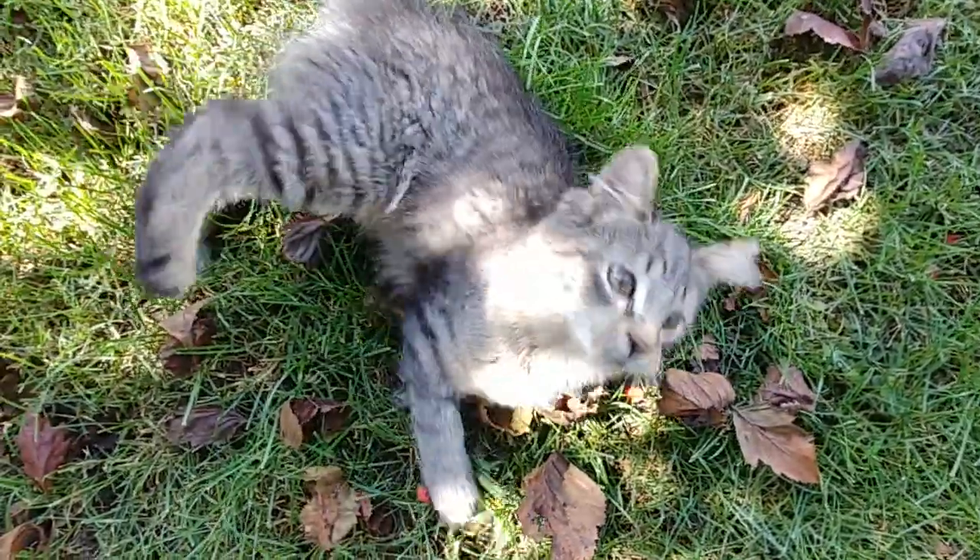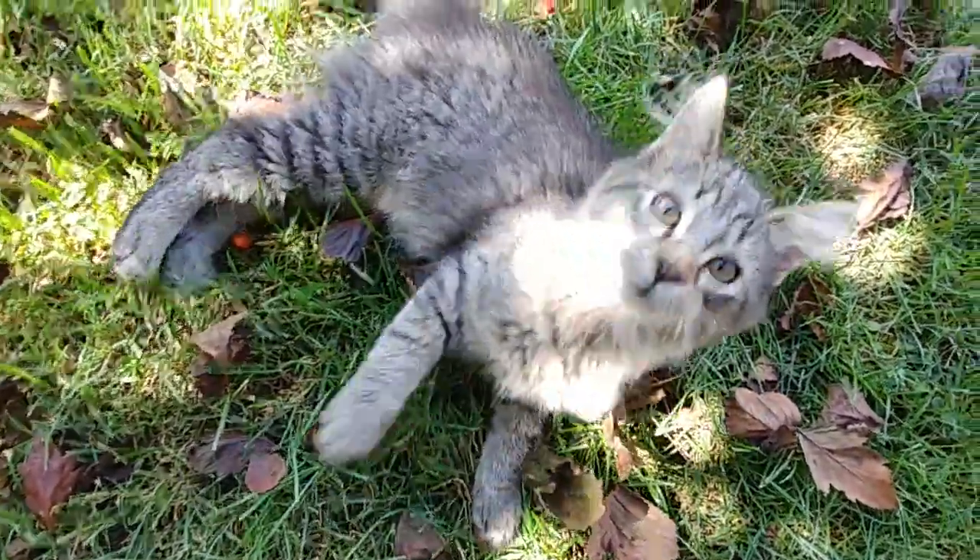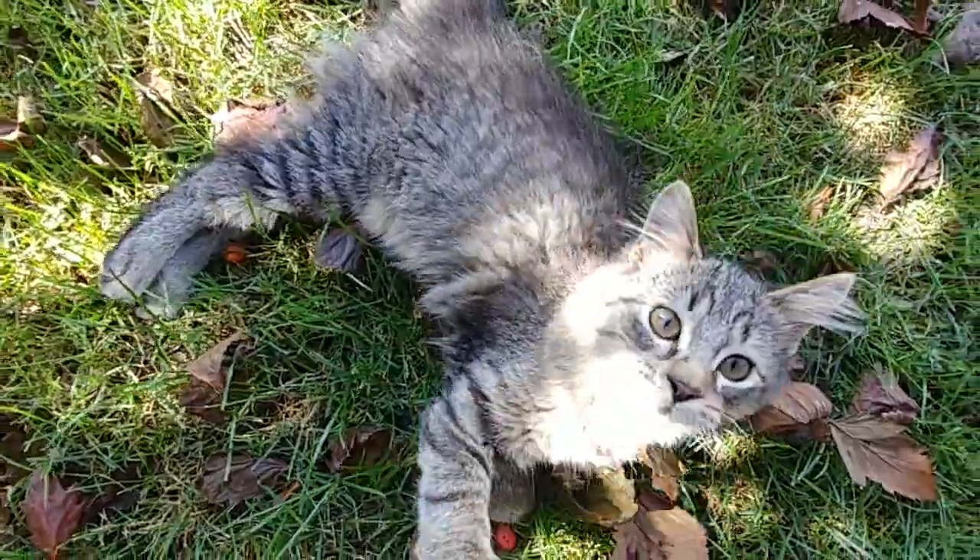Hey, this is Leonard. Leonard's four months old. He's a medium hair, brown tabby CH kitten.